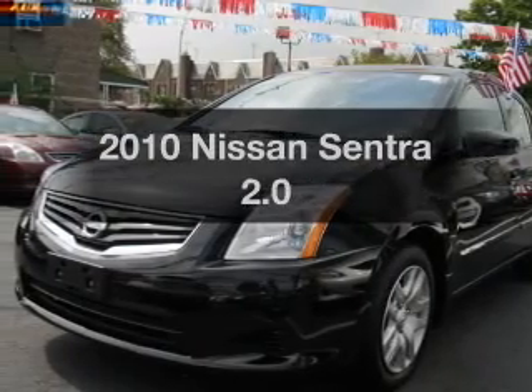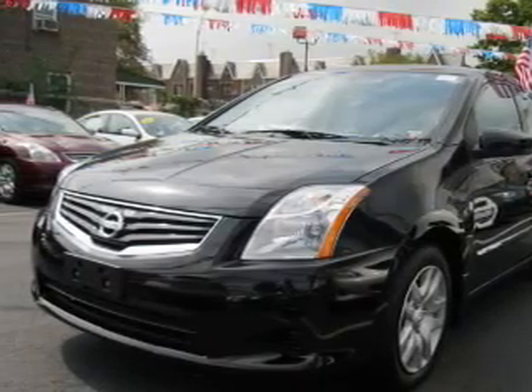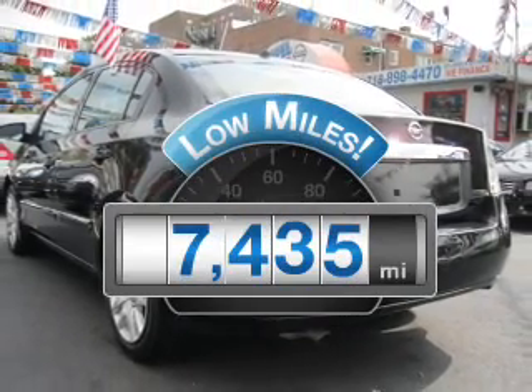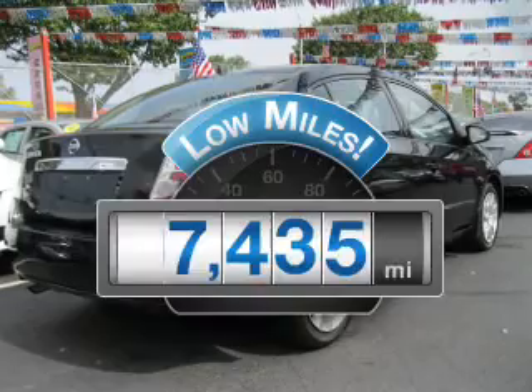Introducing the 2010 Nissan Sentra. If you're looking for a first-rate auto, this one could be yours today. A low odometer reading makes this vehicle a great value at this price.